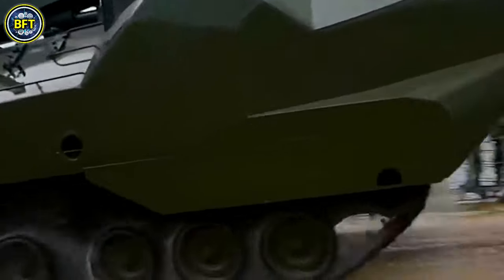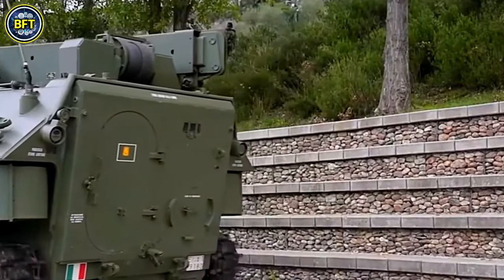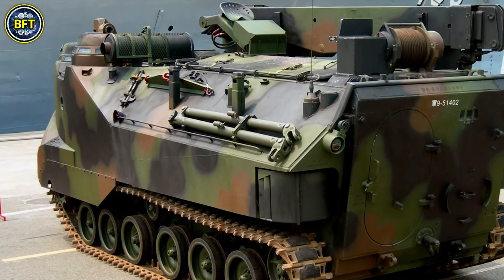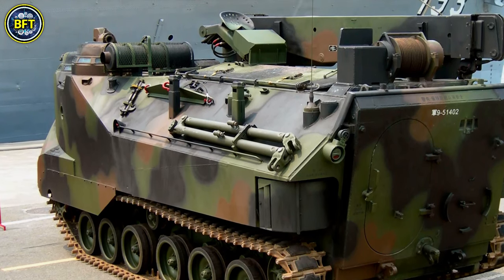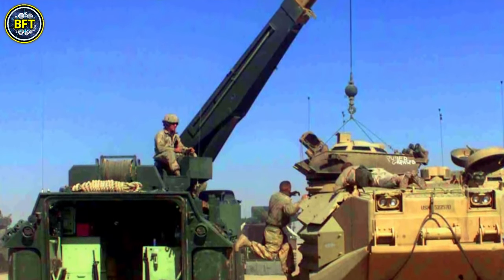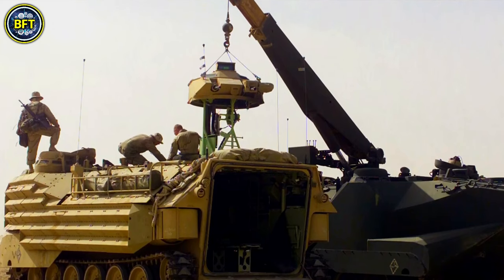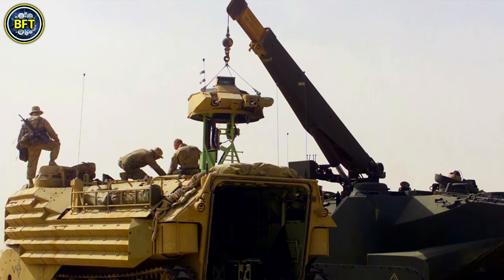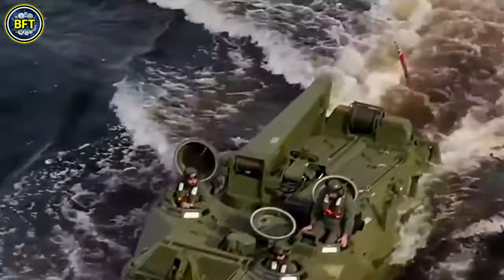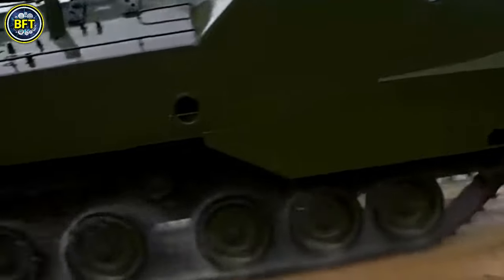The AAV-7A1 is designed to transport Marines from assault shipping to inland objectives in a single lift. It plays a critical role in amphibious assaults and mechanized operations, capable of operating in both water and on land, making it versatile for various combat scenarios. In June 2018, the Marine Corps chose the BAE Systems IVECO Super AV for the Amphibious Combat Vehicle Program.